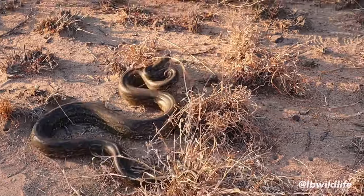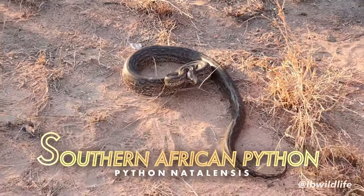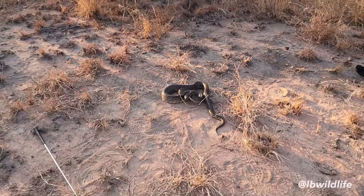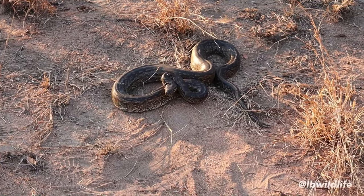This is a Southern African Python. It's a non-venomous constrictor, so it's not one of our five target species yet. But this is by far the biggest snake species that we can find in Southern Africa.